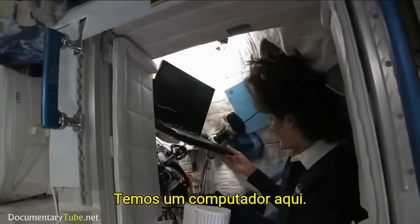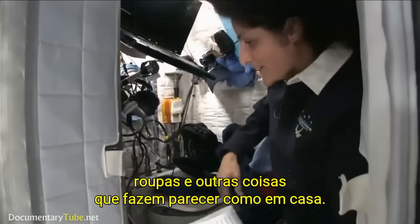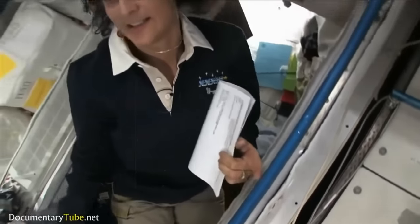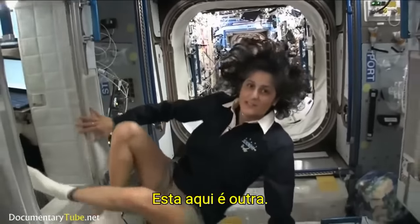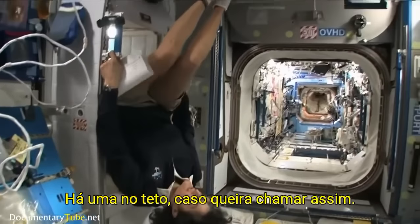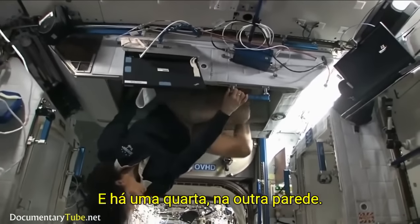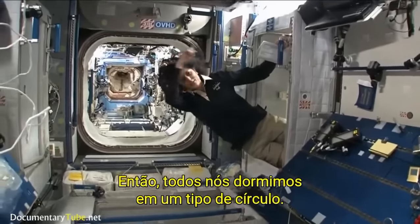The sleep station is also like a little office. We've got a computer in here, a couple little toys, some books, some clothes, and other things that make it sort of like home. There's one sleep station here, another one right here, one on the ceiling, and then a fourth on the other wall. So all of us sleep in a little bit of a circle.